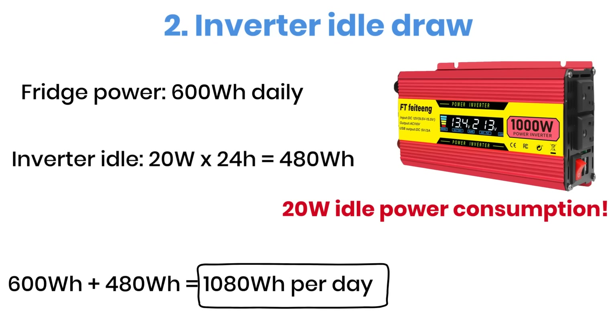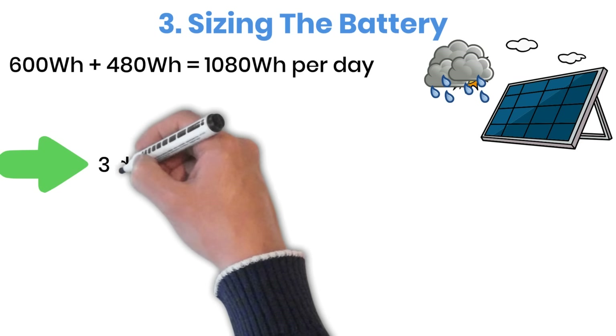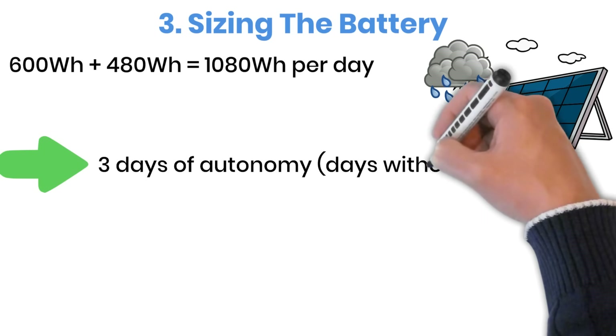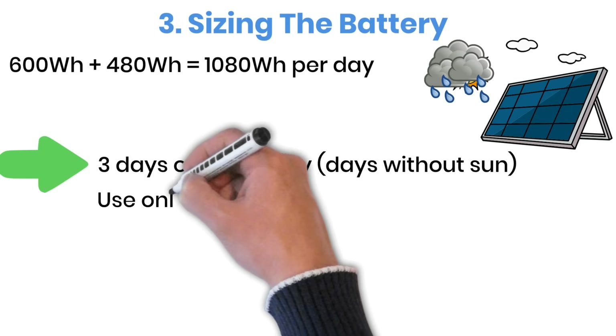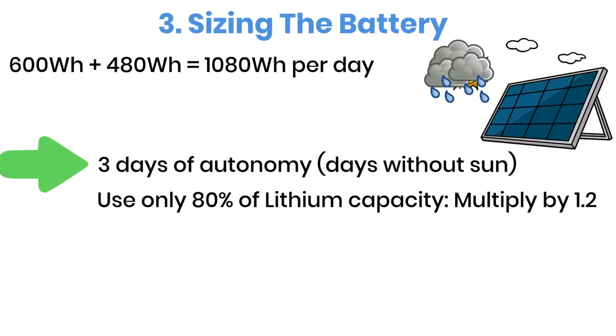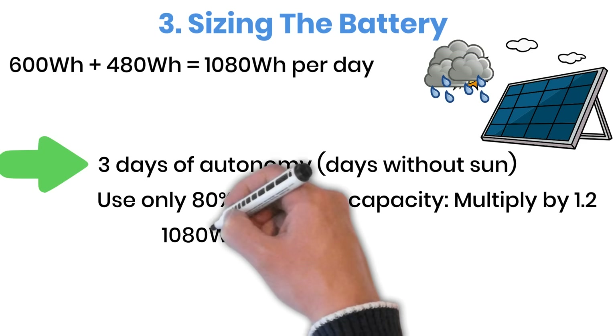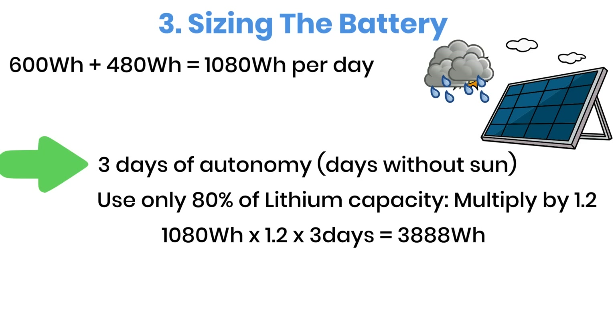This number represents the actual daily energy demand you need to cover. But what if the sun doesn't shine for a couple of days? To stay safe, I usually recommend planning for at least three days of backup, also known as days of autonomy. Since we're going with lithium batteries, we also need to account for their usable capacity — only using them between 10% and 90% state of charge, which means multiplying by a factor of 1.2. Putting it all together: 1,080 watt-hours multiplied by 1.2 and then by 3 days equals 3,888 watt-hours of total battery storage required.